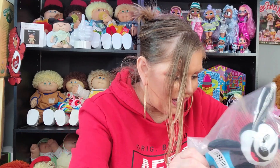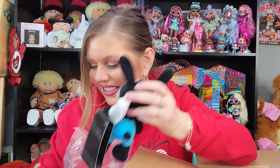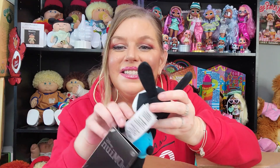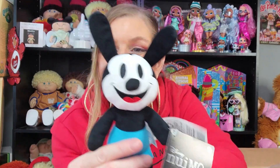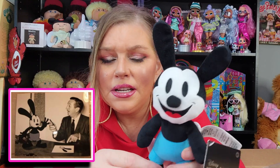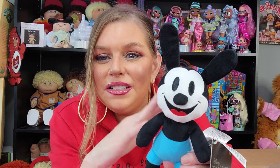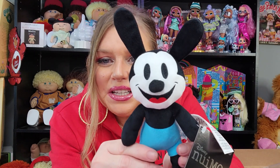The other actual Nuimo I got is this guy right here. I'm so excited. This is Oswald the Lucky Rabbit. He was one of Walt Disney's first animated creations. Goes way back — I believe even before Mickey. He's pretty iconic.